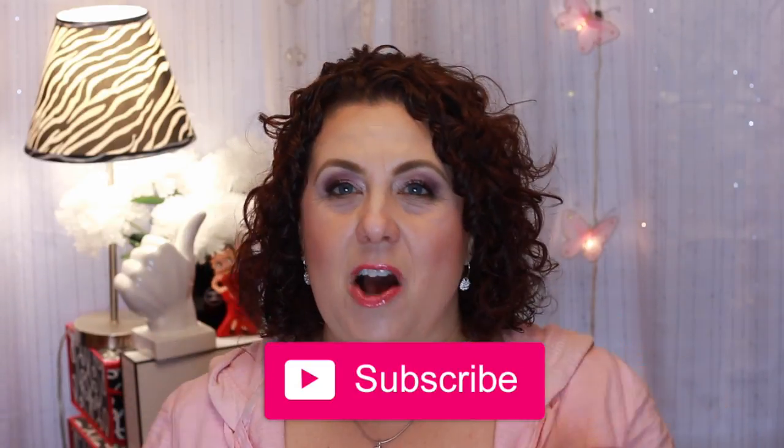If you would, please click on that subscribe button and also click the bell notification icon so that you are notified of all future videos so that you don't miss a single one of them. Anyway, let's get started.